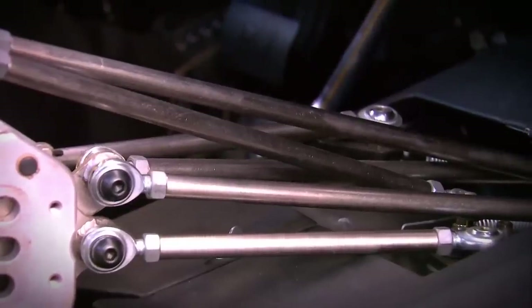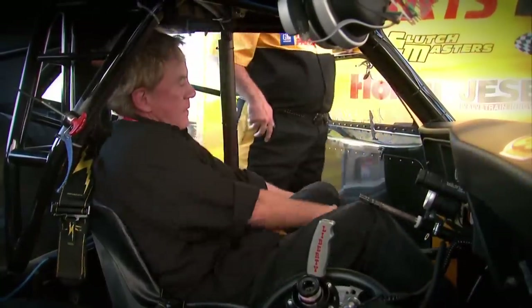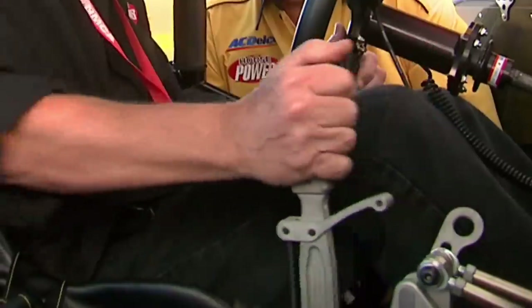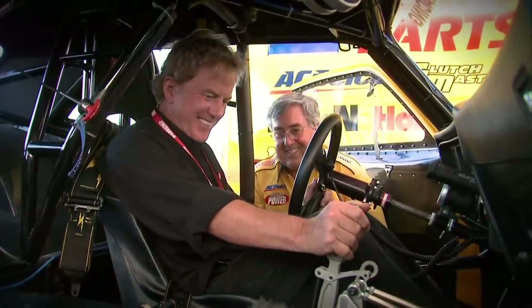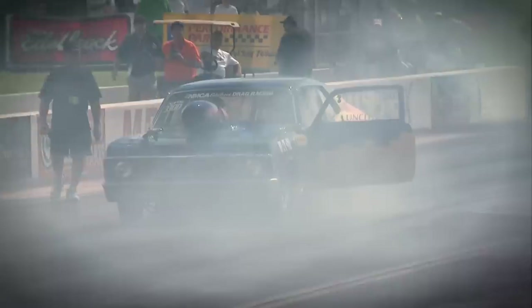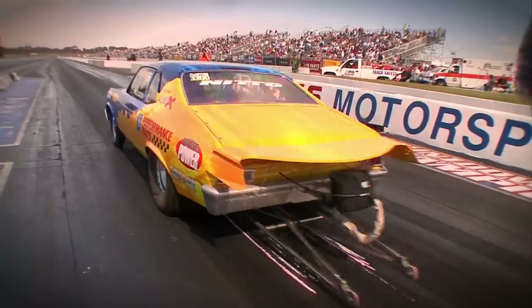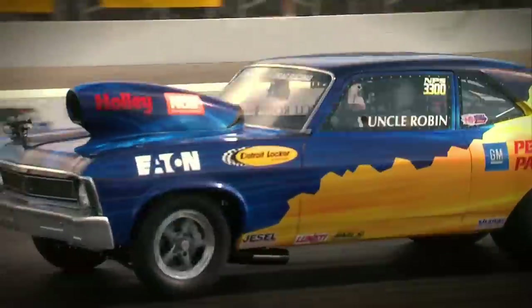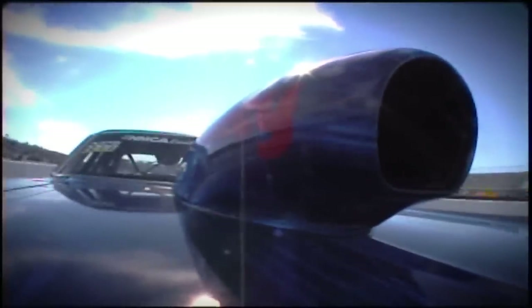Robin's all set for some full-blown passes here in Memphis. Robin's debut passes were only in the mid to high eights, but that's a good start. And for us at Horsepower, a pretty good finish for the Project Supernova.